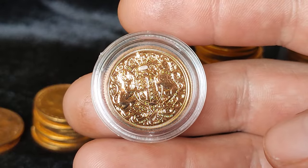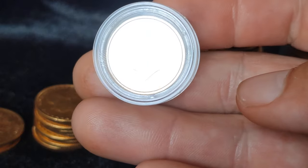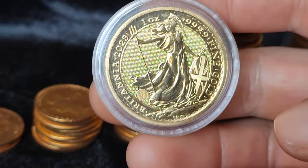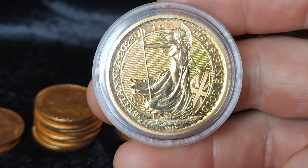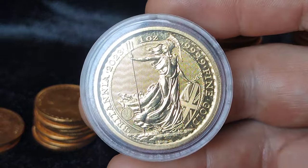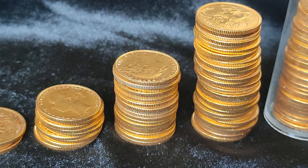Sovereigns are just under £400 at the moment when I record this video - something people can buy regularly. A one ounce coin maybe people can't go buy every week, but it's something you can save up to. The sovereigns reach a wide market - pretty much everyone can afford them. You can often get them at low premiums, not far off the premium on a one ounce coin. If I couldn't get sovereigns I would probably just stick to buying one ounce coins.